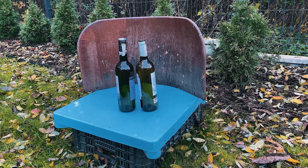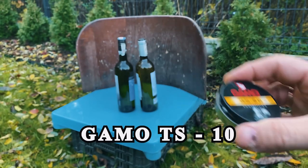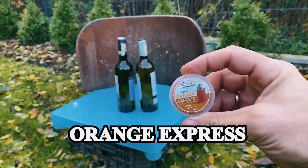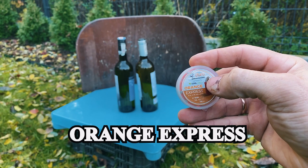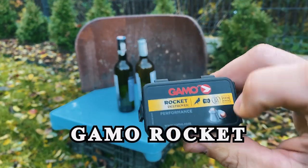First is Gamot S10 — it's a lead pellet. I don't think it will do much damage. Then I have another type: Orange Express, a lead-free plastic pellet in a sabot. And this one is aluminum.